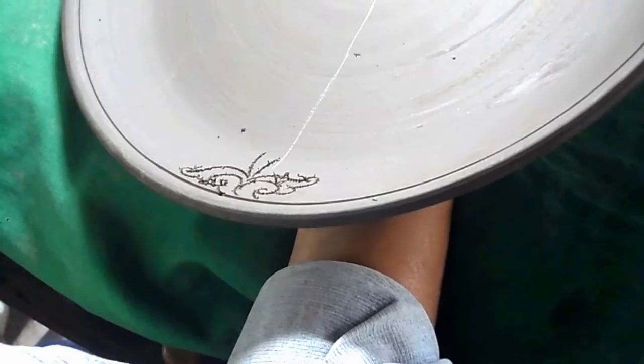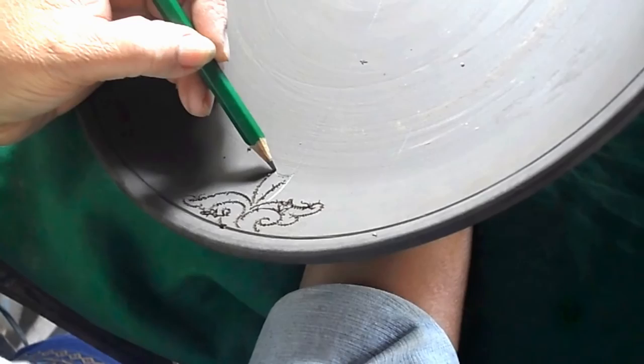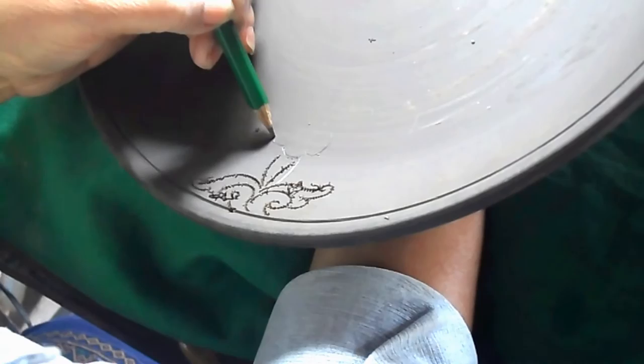To create these pieces, the plates and pots are spun on a wheel and allowed to dry to leather hard. Here we can see the design being drawn on the plate in pencil.